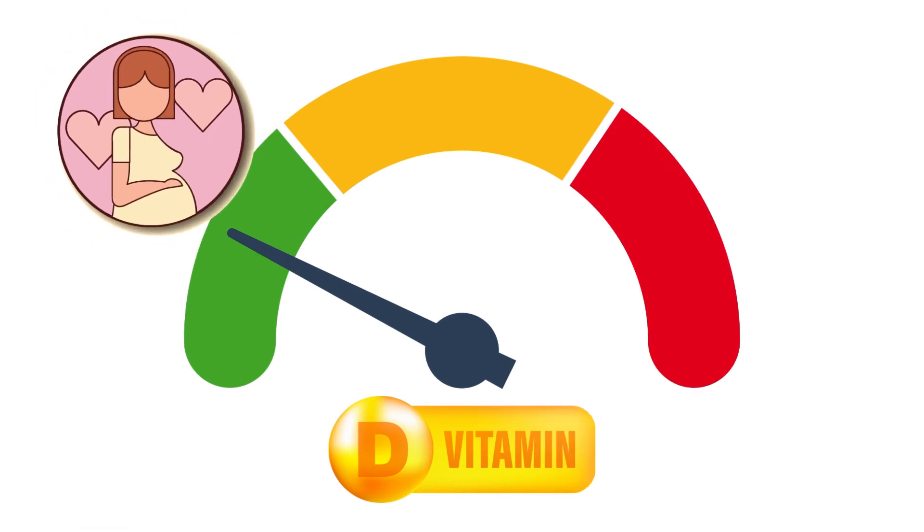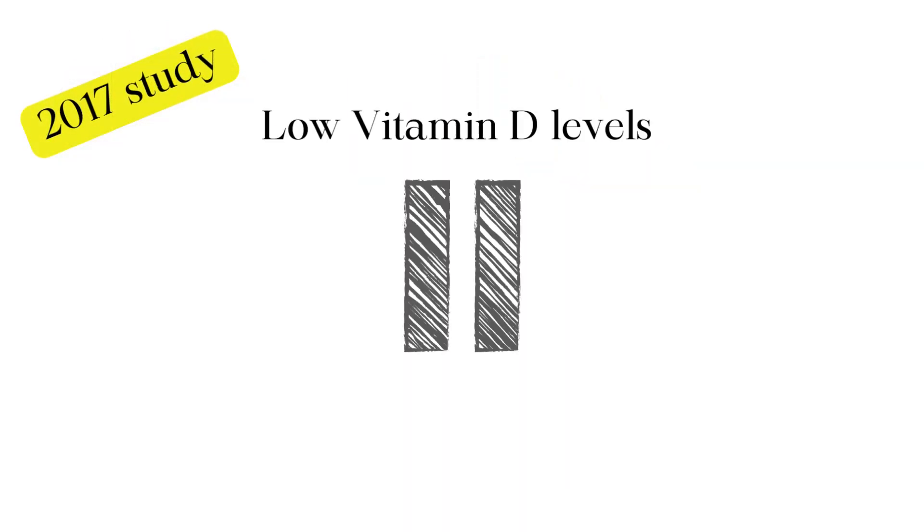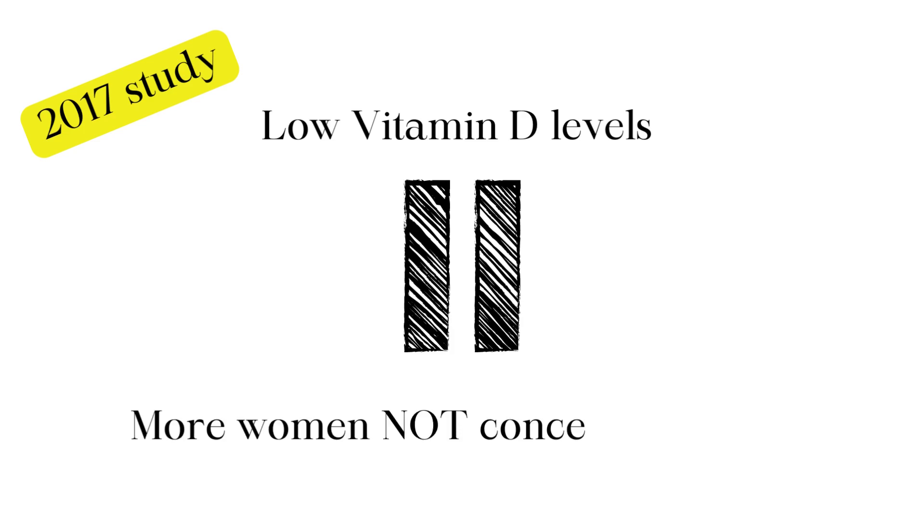According to a 2017 study, lower vitamin D levels were associated with more women not conceiving easily on their own.